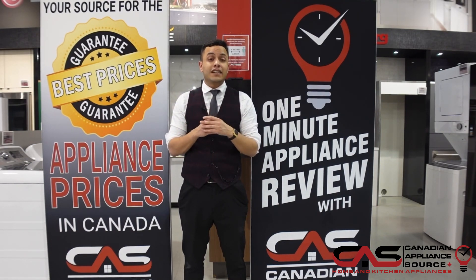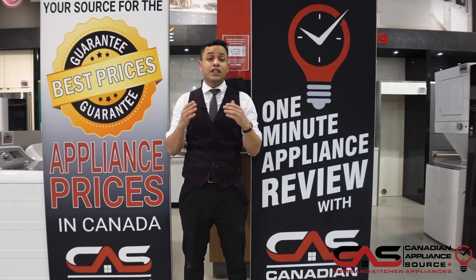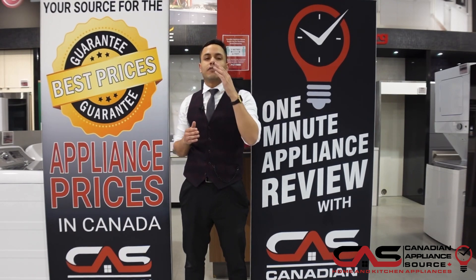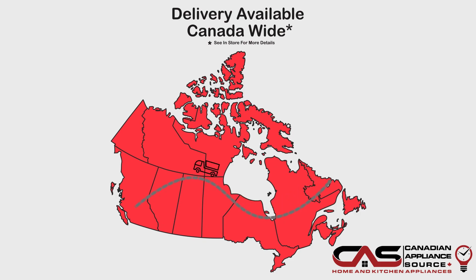If you have any more questions about this appliance or any other appliance we carry here at Canadian Appliance Source, be sure to visit our website at www.canadianappliancesource.ca and speak with one of our knowledgeable sales associates. Make sure you mention One Minute Info so we can give you our VIP pricing. We'll see you next time!